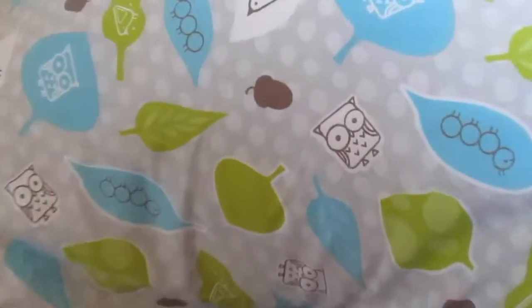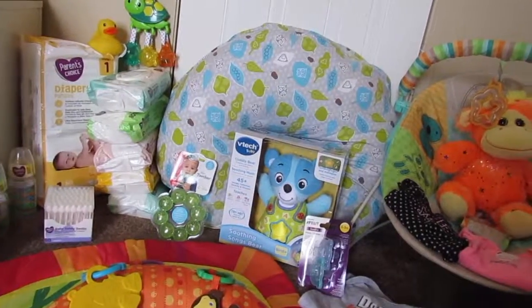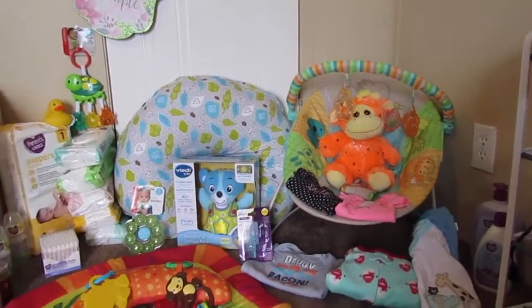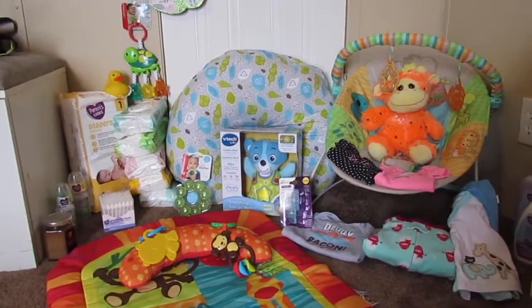And then here's my big donut pillow — I forgot the technical name of it, but I love the pattern. It is super safari and jungly, just like the rest of her stuff so far. So yeah, this was everything that we purchased during our first trimester. I hope you guys enjoyed this video — if you liked it, give it a thumbs up, and I'll see you next time, bye!